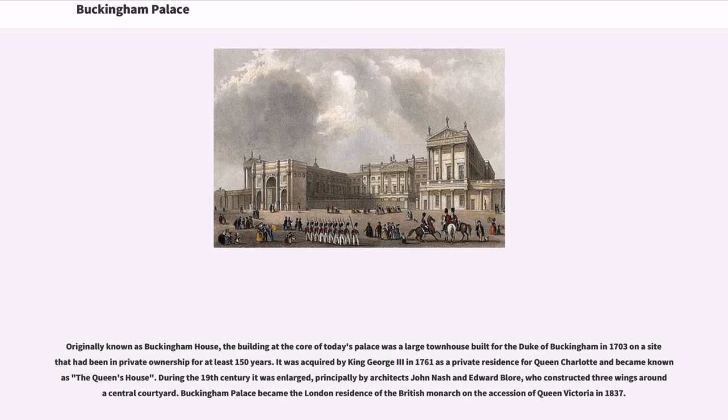Originally known as Buckingham House, the building at the core of today's palace was a large townhouse built for the Duke of Buckingham in 1703 on a site that had been in private ownership for at least 150 years. It was acquired by King George III in 1761 as a private residence for Queen Charlotte and became known as the Queen's House. During the 19th century it was enlarged, principally by architects John Nash and Edward Bloor, who constructed three wings around a central courtyard. Buckingham Palace became the London residence of the British Monarch on the accession of Queen Victoria in 1837.